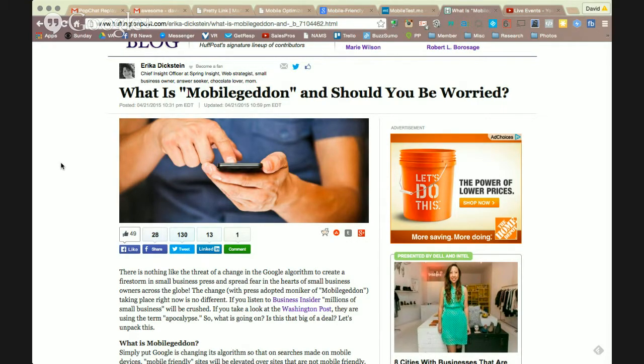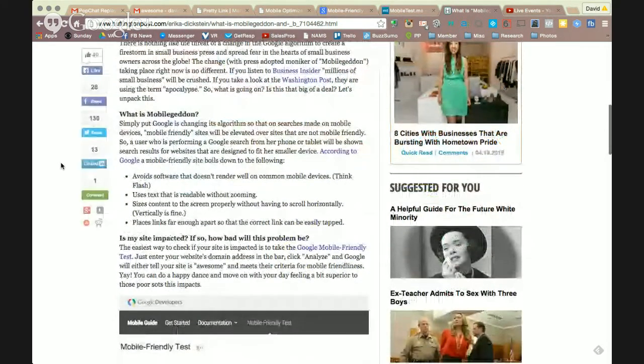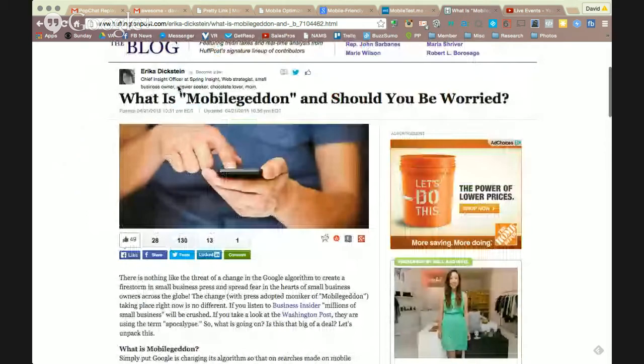There's a huge percentage, especially internationally, of people who are accessing the web exclusively from mobile devices like phones and tablets. Google has decided that their search ranking results are going to reflect that mobile is important. And that's what this whole mobile-geddon thing is all about.